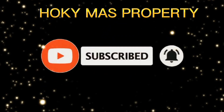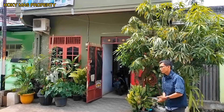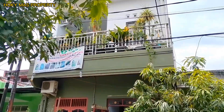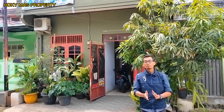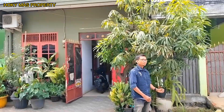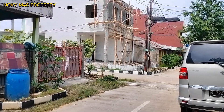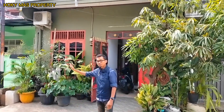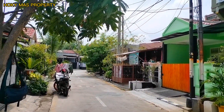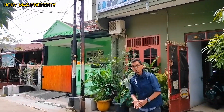Rumahnya ada di belakang saya ini, dua lantai. Untuk legalitas, sertifikat hak milik. Mari kita lihat dulu lingkungannya. Lingkungannya padat penduduk karena ini di Tambun Selatan. Tambun Selatan sekarang perkembangannya bagus banget, dengan pintu tol yang baru dan fasilitas-fasilitas umum lainnya. Jalannya sudah rapi, dicor, cukup untuk dua mobil.